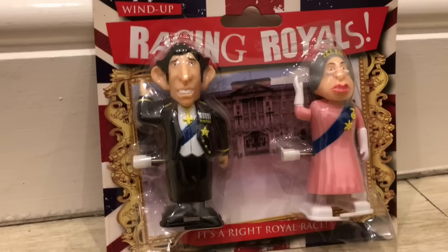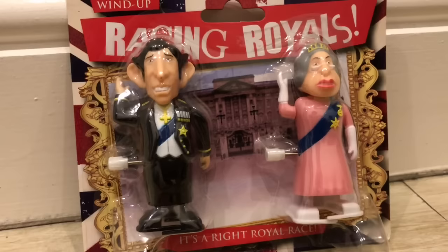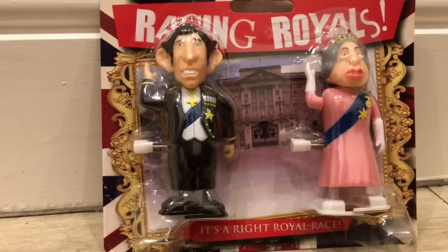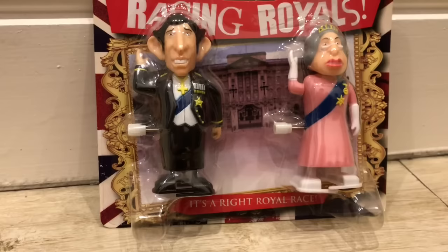And then I am going to do three races. In a moment, I will ask you to pause this video and go to the comment section and write A, B or C — or 1, 2, 3 — and make your guess, your prediction as to who you think is going to win each race. Will it be Prince Charles or will it be the Queen? Then you can go back and see if you were right. So without further ado, I am going to open the racing royals.